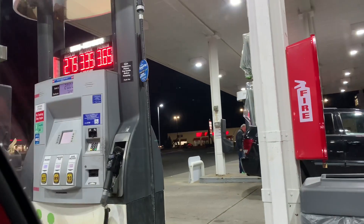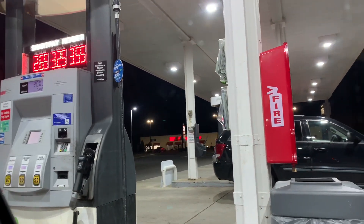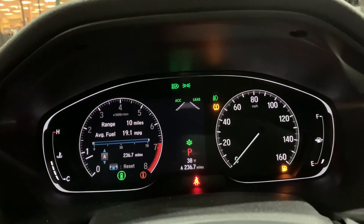Gas prices are $2.75. I am at Cumberland, so they have a SmartPay that can save 10 cents if you have a membership with them — and it's free — so basically it's $2.65.